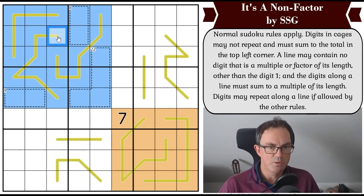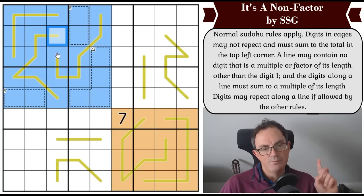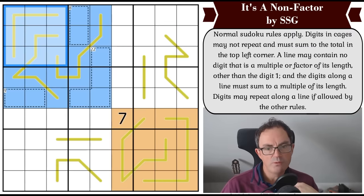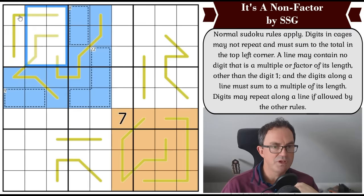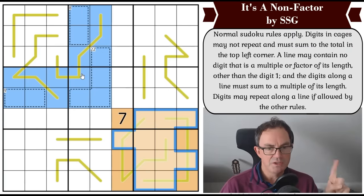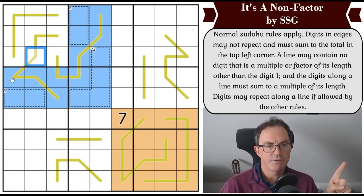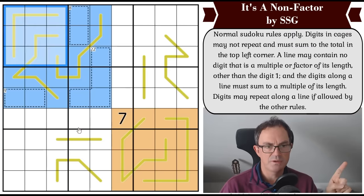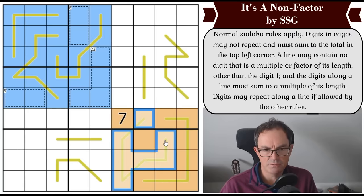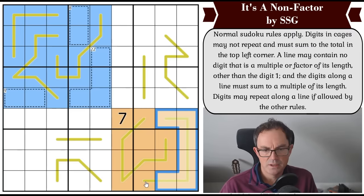One way to equate blue and orange: remove Box 1 from blue, since a complete box contains digits one to nine once each. That gives exact equality between blue and orange. But thinking algebraically about these anti-factor lines — orange covers one, two, three, four, five, six, seven cells on each side. I'm trying to set up an equation to use the line constraints mathematically.